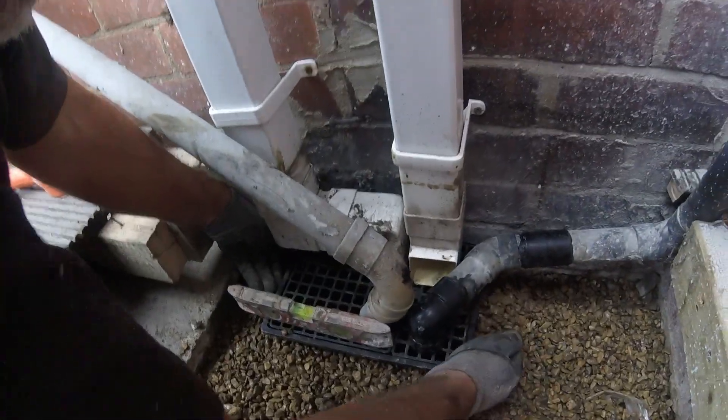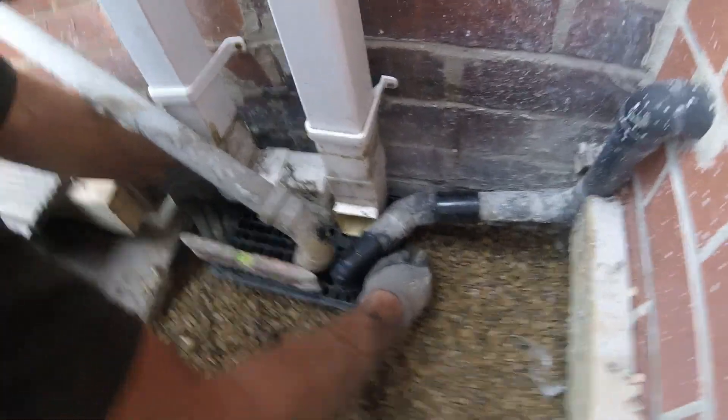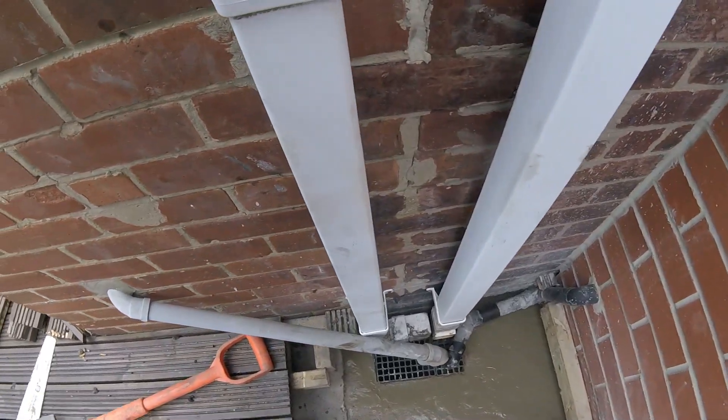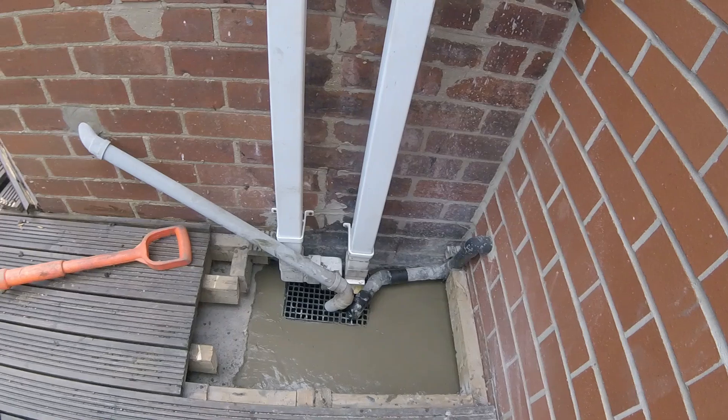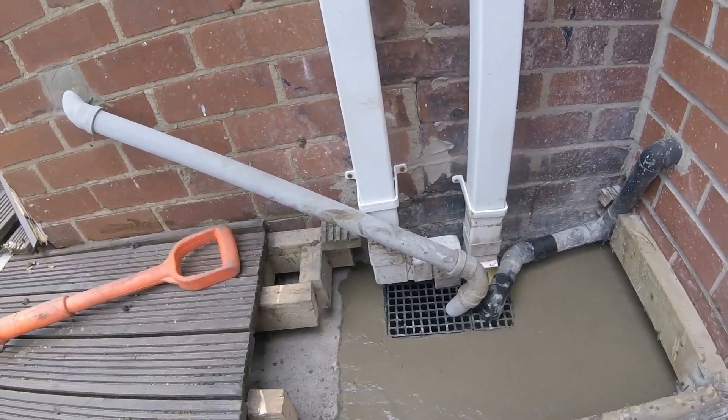We've got it nicely set. Nice job. No more leaks there. Good job.